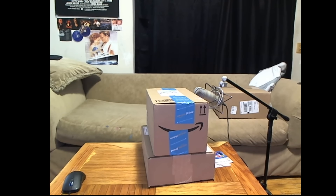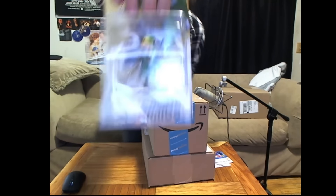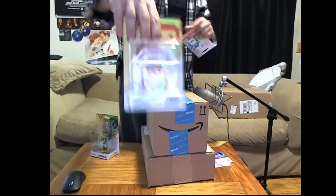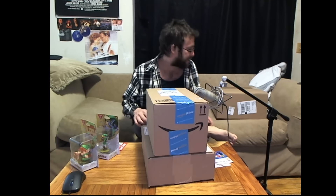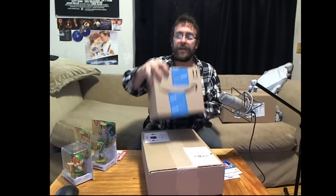First things first, in preparation for Breath of the Wild, I've got the Ocarina of Time amiibo. I also have the Smash Brothers Link and the Princess Zelda Breath of the Wild amiibo on the way — they're not here yet. Let's get straight to the point and open up some stuff. This is from Amazon Prime, you can see it says 'echo' on it.